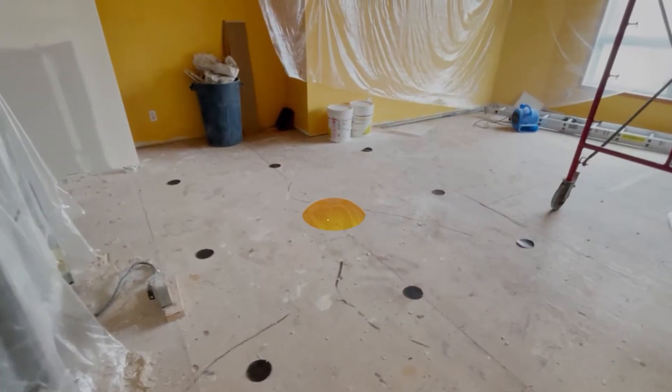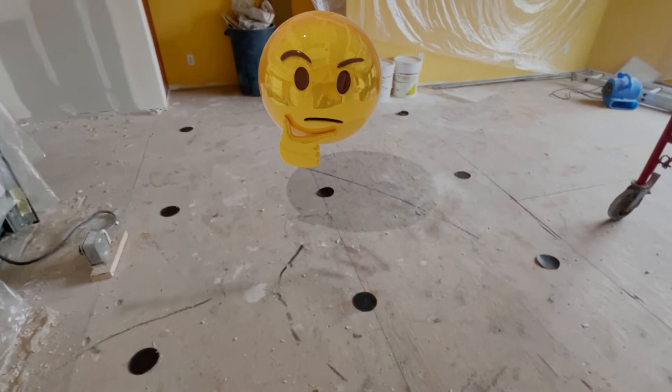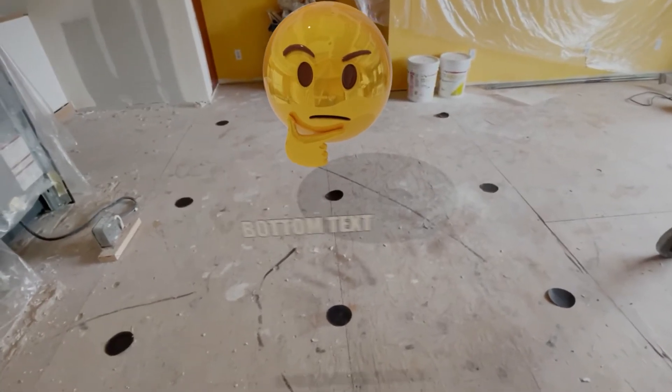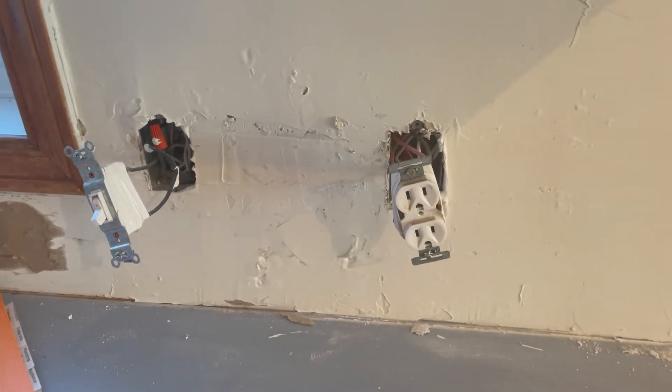All the sockets in the walls are stripped, and this used to be my pantry. Anyways, that's what my house looks like now — can't wait till it's finished. Hope you guys have a wonderful day.